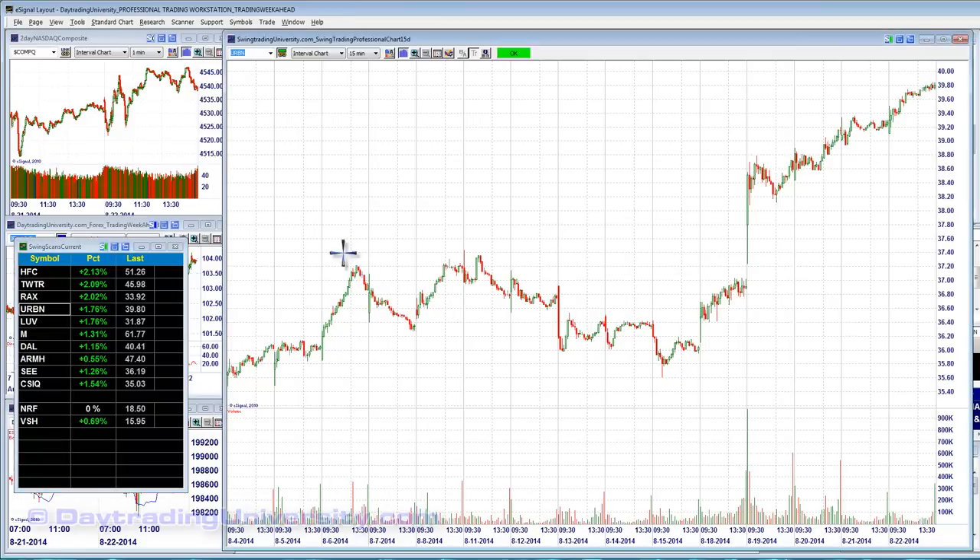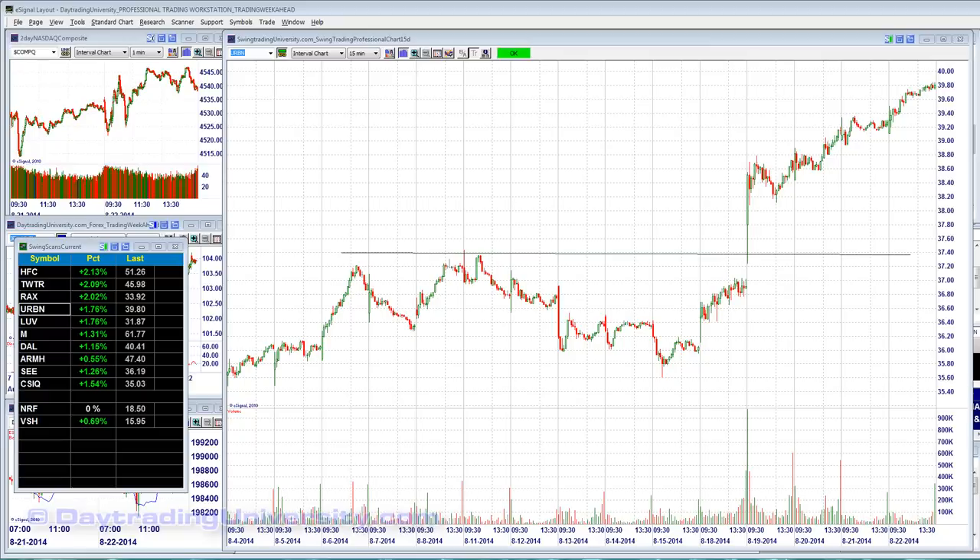The next one is URBN — Urban Outfitters. These are my very best swing trading triggers. There was a minor gap-up continuation on the 19th with a 45-degree angle breakout after all this congestion and chop. It started a jumpstart with a minor gap that ran up a couple of points. We'll see if it breaks over 40 in the week ahead.